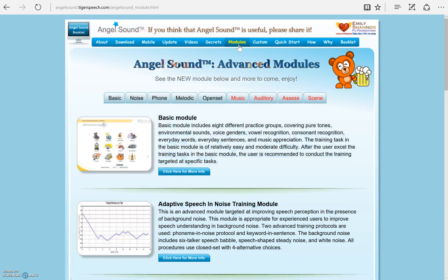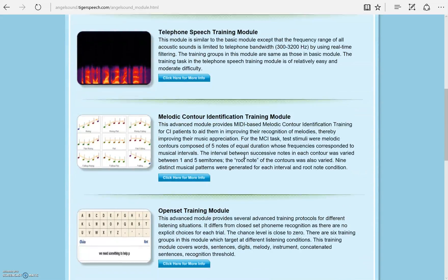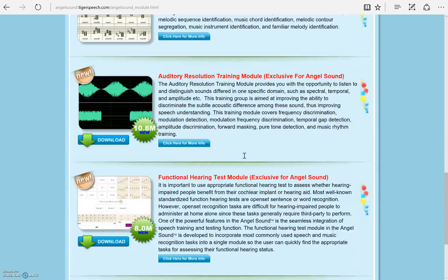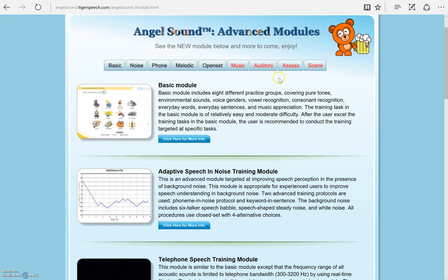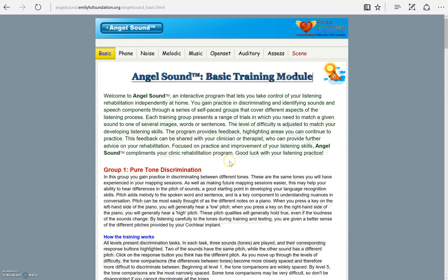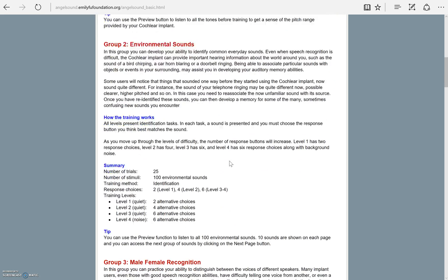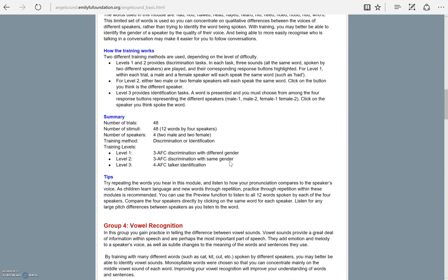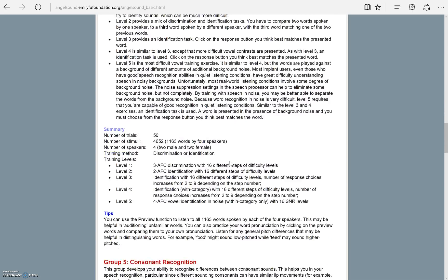Next is the Modules tab. It has an overview of all of the modules you will find when you download the software. If you click on a tab at the top or one of the buttons that say 'click for more information,' it will take you to a detailed description of that module. You will also find how the tasks are grouped and some more information including tips and how to navigate.